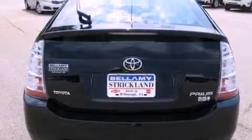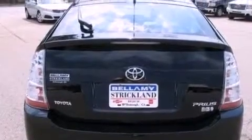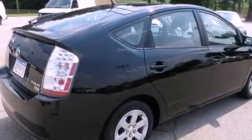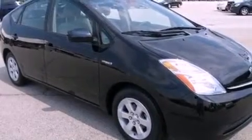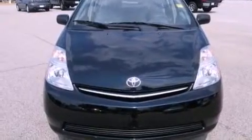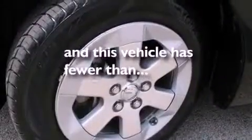All of the following features are included: aluminum wheels, a low-tire pressure indicator, cruise control, a CD player, a rear spoiler, an illuminated driver's side vanity mirror, an engine immobilizer theft deterrent system, traction control, air conditioning with automatic climate control. And this vehicle has fewer than 54,000 miles on the odometer.